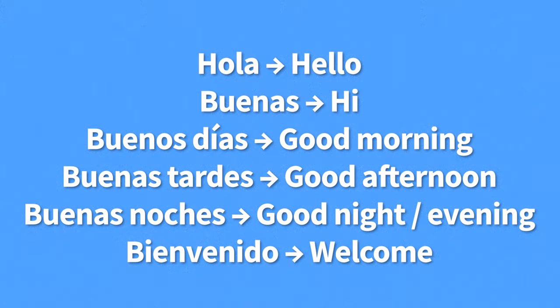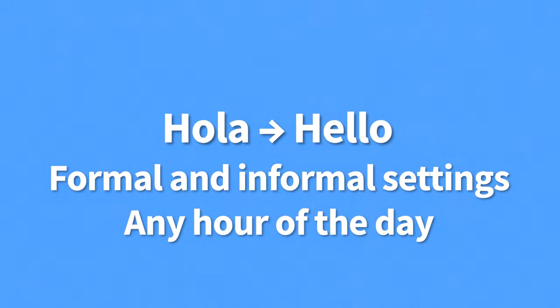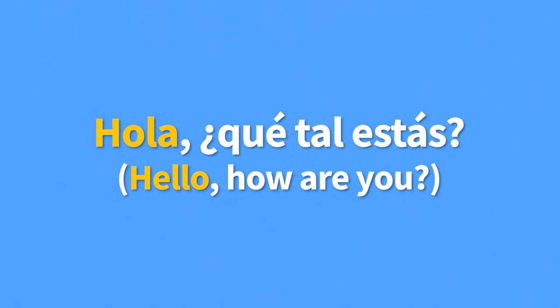Each of these greetings has different nuances and uses, so let's take a more in-depth look at them. Hola is the most basic greeting in the Spanish language. It means hi or hello, and can be used in both formal and informal settings at any hour of the day. So you could say, "Hola, ¿qué tal estás?" — meaning "Hello, how are you?" — at any point of the day. You typically answer hola with hola. It's that simple.